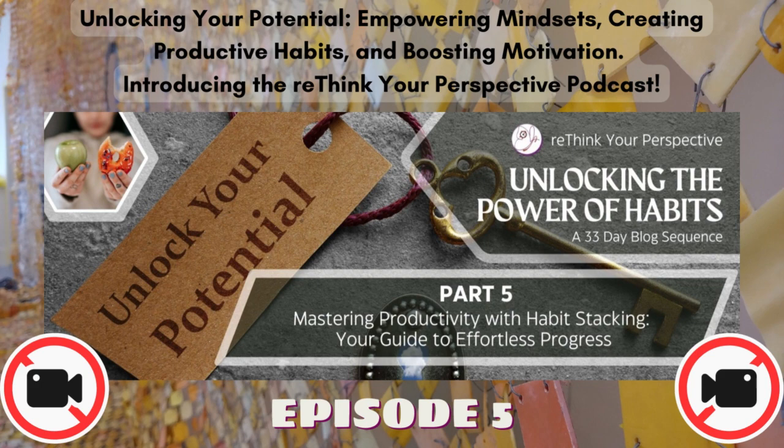Benefits of Habit Stacking. Let's explore the compelling reasons why it's considered a game-changer in personal development. Efficiency: habit stacking streamlines your daily routines by piggybacking new habits onto habits you already do regularly, saving valuable time and mental effort and eliminating the need to create entirely separate rituals. Consistency: leveraging established habits increases the likelihood of maintaining your new habit consistently. The familiarity and routine of your anchor habit make it easier to remember and follow through with the additional habit you want to cultivate.